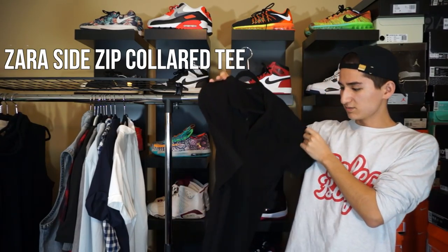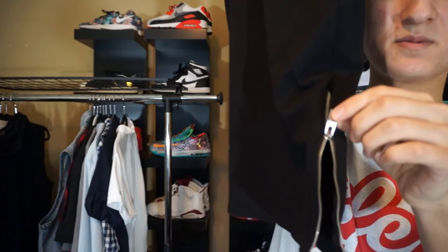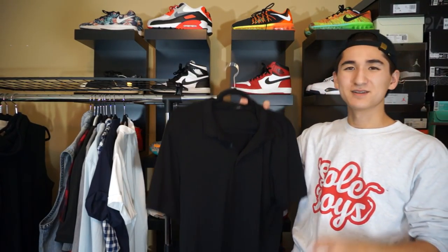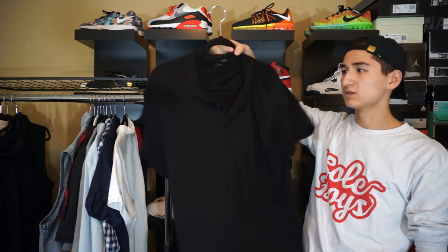Next up from Zara, we got this black extended shirt with really nice side tips. It's actually a collared shirt — like a two-button button-up on the top. Really nice piece — kind of a half dressy, half casual kind of piece. Nothing on the back.